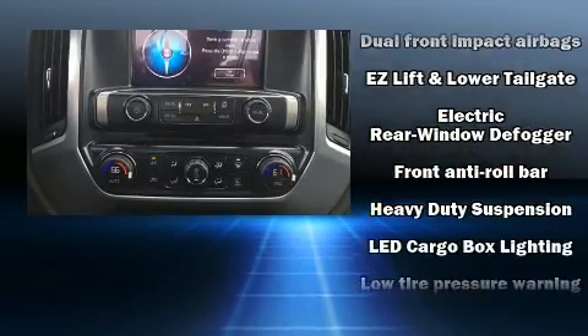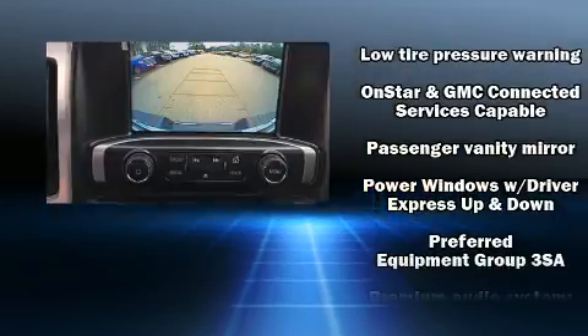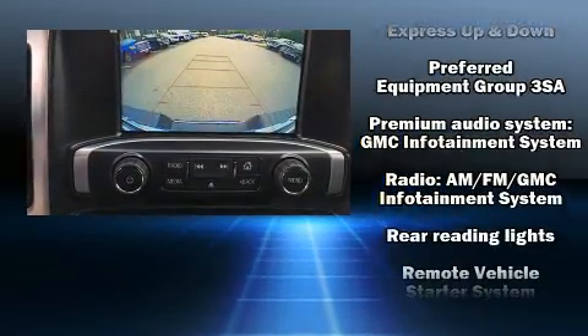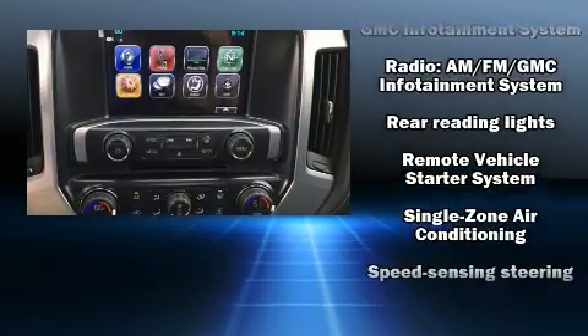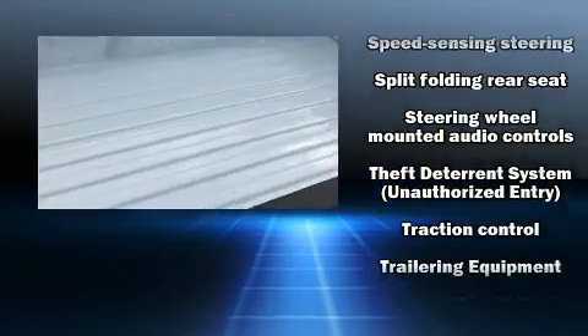Front and side impact airbags, traction control, brake assist, a panic alarm, OnStar, and four-wheel disc brakes with ABS. Electronic stability control ensures solid grip atop the road surface, no matter how challenging the driving conditions.